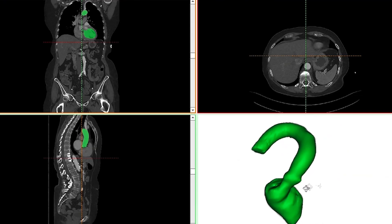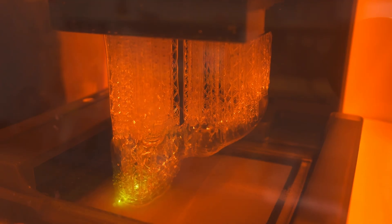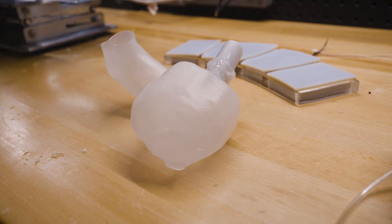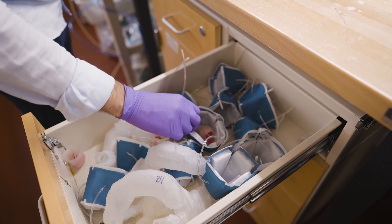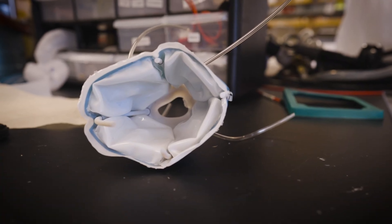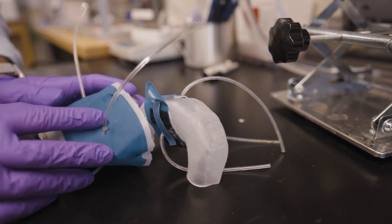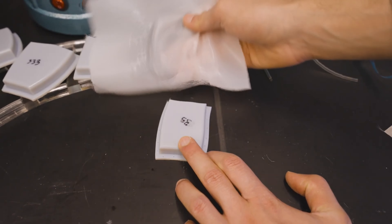This technology also enables doctors to test the effects of different implants, making it a crucial tool for patients with impaired heart function whose hearts may be weakened or overloaded in certain areas. Additionally, 3D-printed hearts are proving to be an indispensable tool for training future doctors. The entire process of building, printing, and activating these models can be completed in just a day — an exciting breakthrough for the medical world.